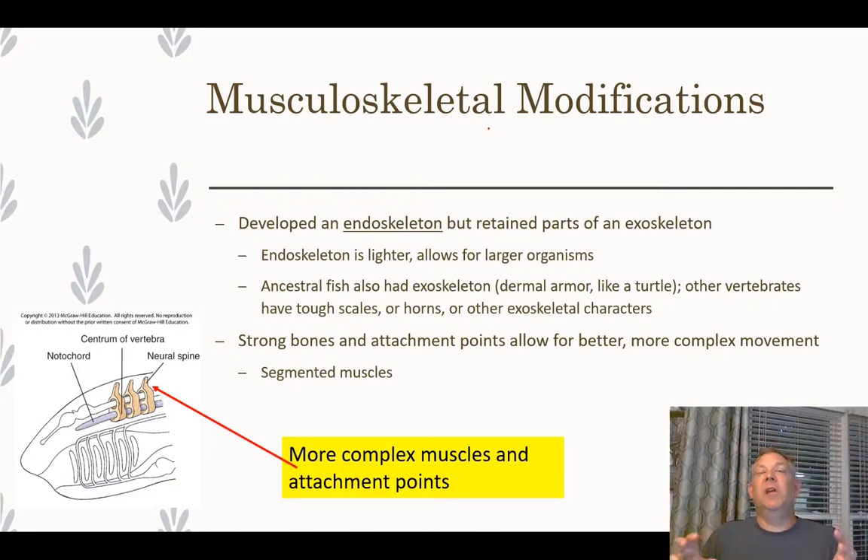The endoskeleton is much lighter than an exoskeleton, so it allows for larger organisms. Most arthropods tend to be small because they're limited by the heavy exoskeleton — it's difficult to be large with a big heavy exoskeleton. Vertebrates happened upon a different strategy: a lighter endoskeleton giving greater speed and mobility. It's just a different strategy.